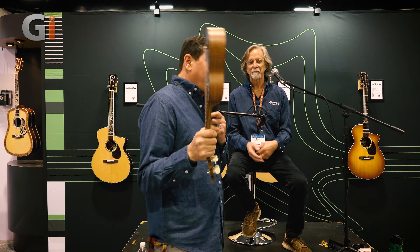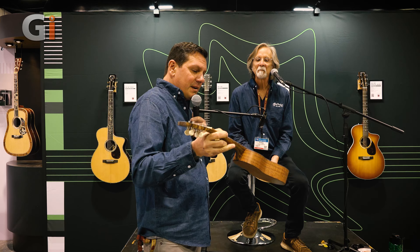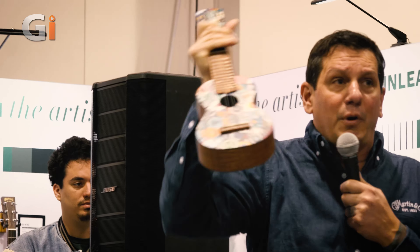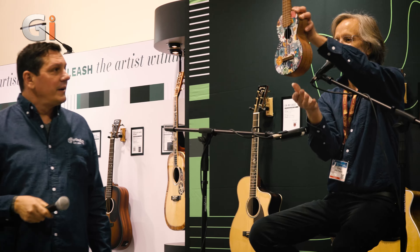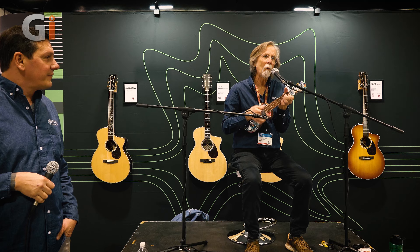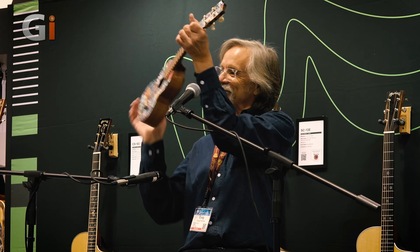Next up, the Life is Good ukulele — a lifestyle brand that we partnered with. It features Koa HPL back and sides and a beautiful HPL printed top. It comes with a soft-shell gig bag, Life is Good embroidered. Price point for this is $349.